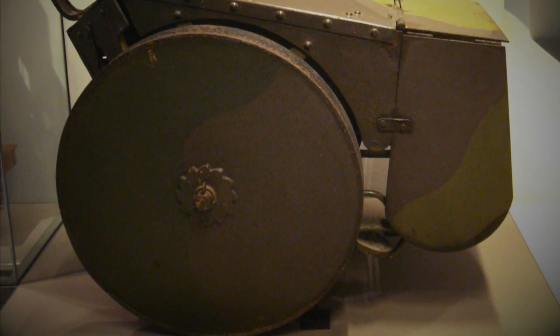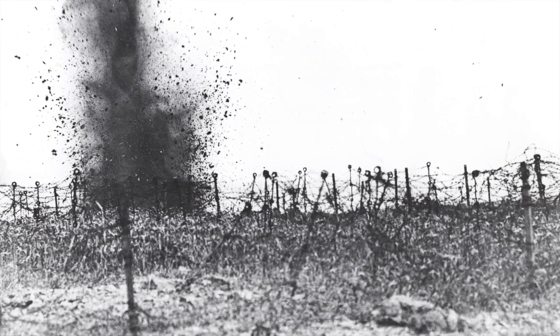Faced with barbed wire, treacherous terrain, sniper fire, and machine guns that could spit out hundreds of rounds per minute, infantrymen were cut down in staggering numbers as they attempted to advance on enemy trenches. Armies looked back in history for a way to provide protection for their vulnerable soldiers, and a variety of mobile shields were developed and put into use.